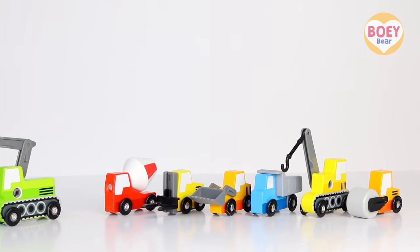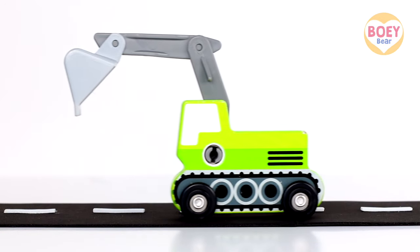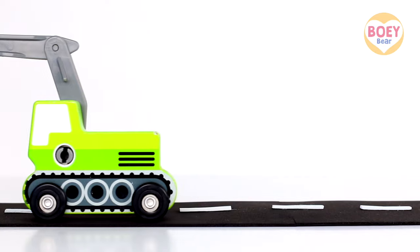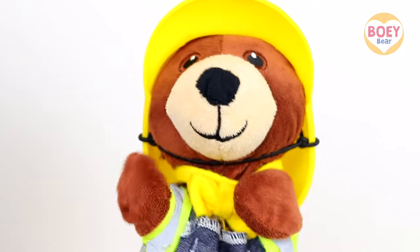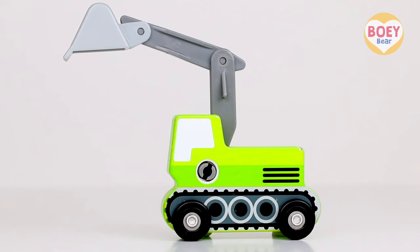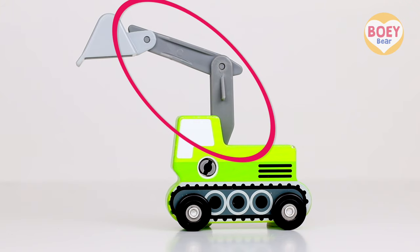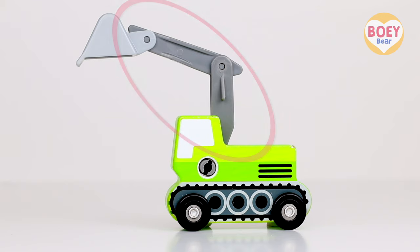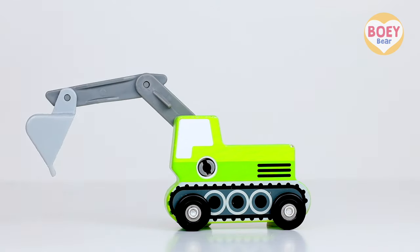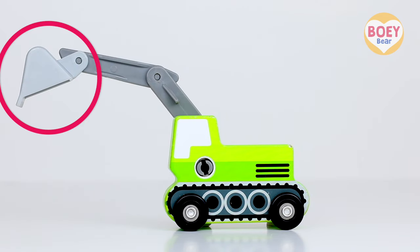Here comes the first one! Do you know what it was? I know! It's an excavator! Yes, it's an excavator! Excavators have a long arm called a boom, which can reach up high or down low. It has a bucket at the end to scoop, dig or dump!